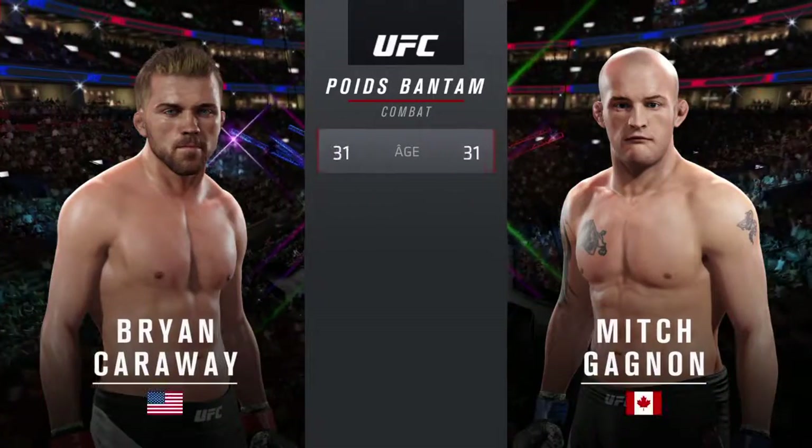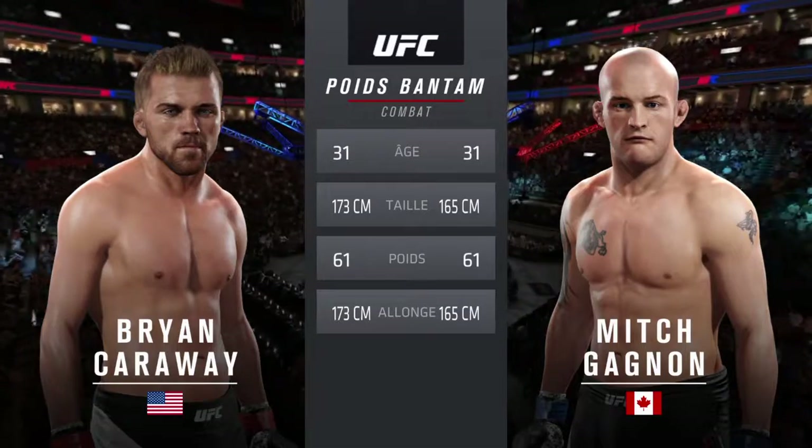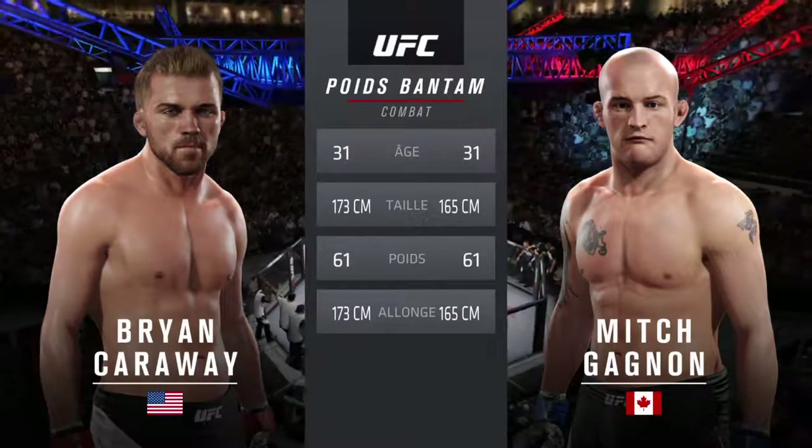Nail of the tale for this bantamweight fight. Both fighters are 31. Garaway is three inches taller and will have a three-inch reach advantage.